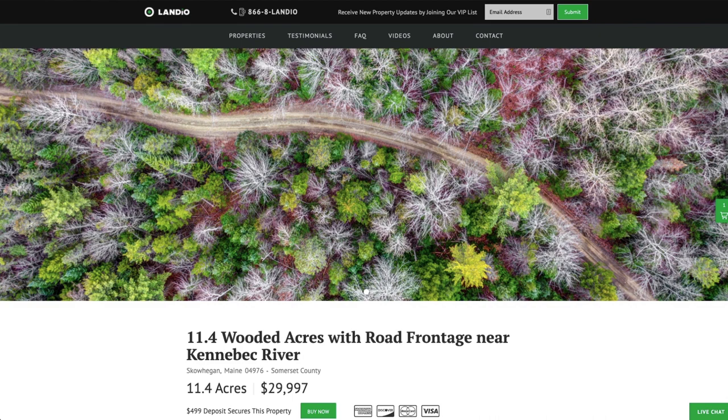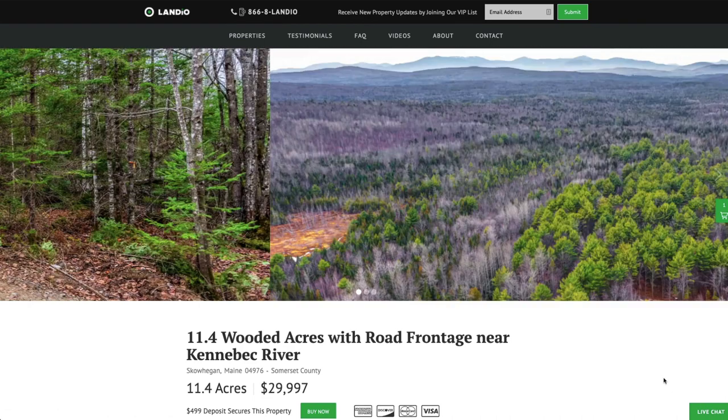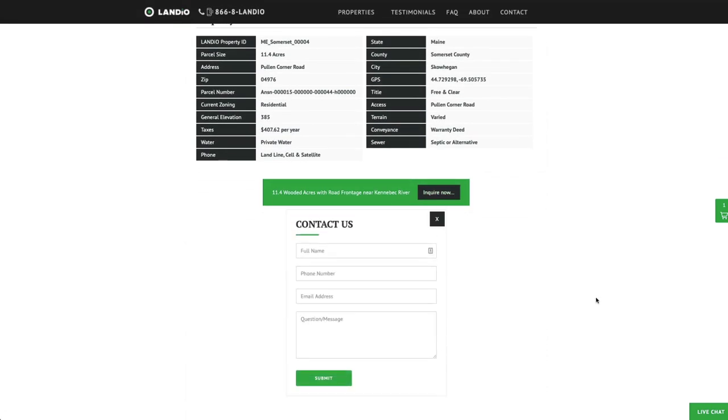If you have any questions, our phone number is on the top of every page of our website. That number is 866-852-6346, and that number also receives text messages. We have a live chat feature on our website where you can communicate with us in real time. If we're not available, please send us a message and we'll respond at our next availability. You can also fill out the contact form on our website or send us an email directly at hello@landio.com.